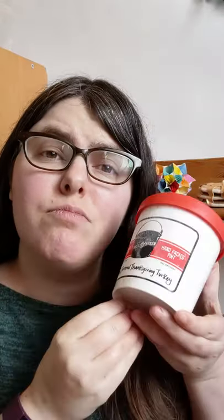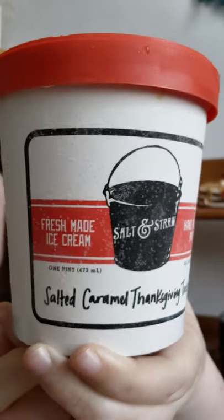Hey Beeps, Jess here and today we are trying out turkey ice cream. No really, this is the Salt & Straw salted caramel Thanksgiving turkey ice cream. This arrived in December, so it's happening now.